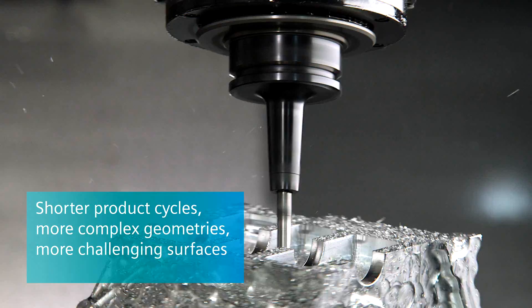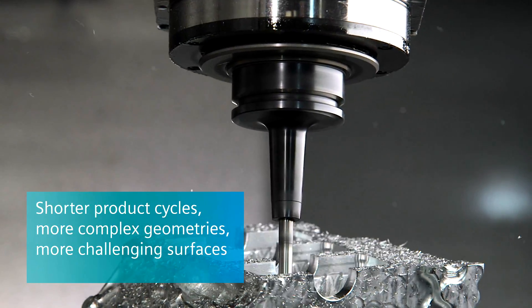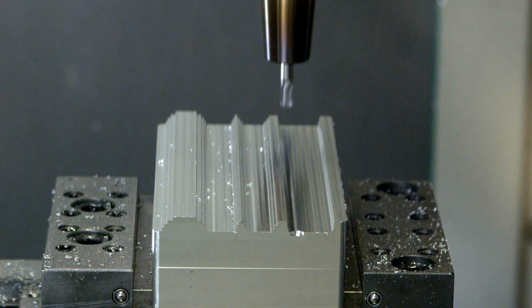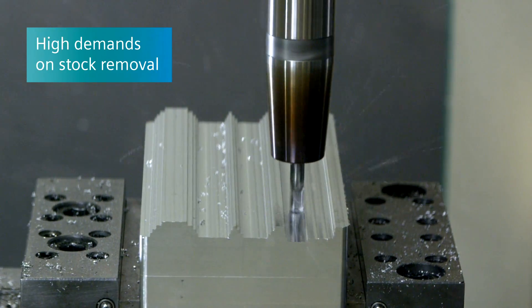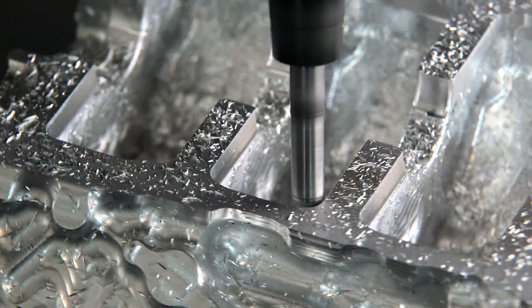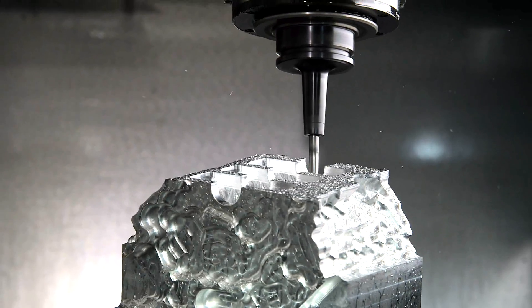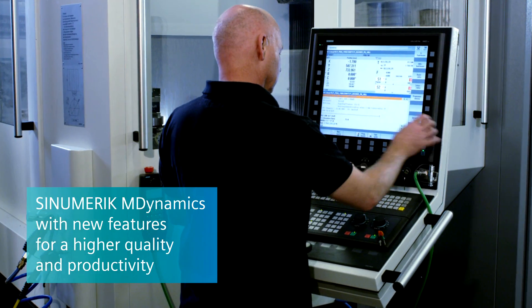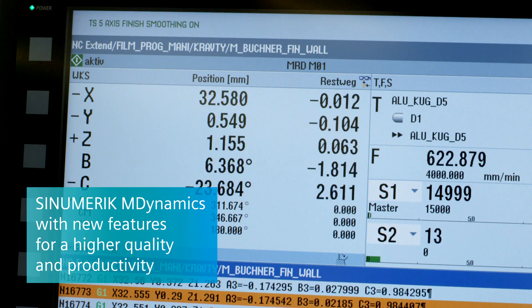Shorter product cycles, increasingly complex component geometries, and the requirement for improved surfaces place high demands on stock removal. With Sinumerik M-Dynamics, Siemens combines a number of new features and functions for improved quality and increased productivity.